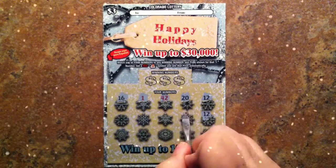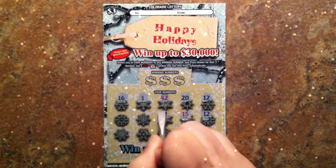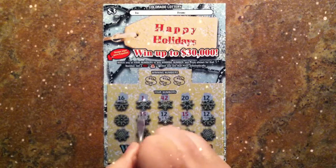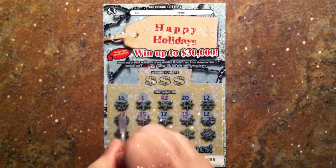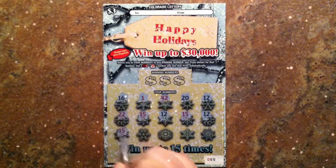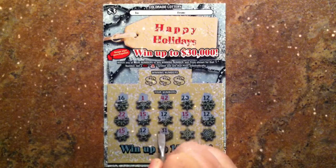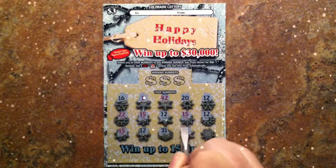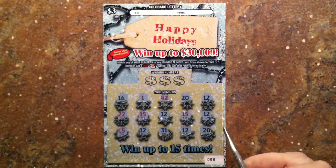Let's see what else we got: 15, another 12 — that's three 12s. Two 15s, 22, another 15, another 12, another 31, another 12, and two 20s.